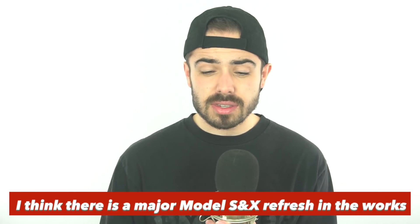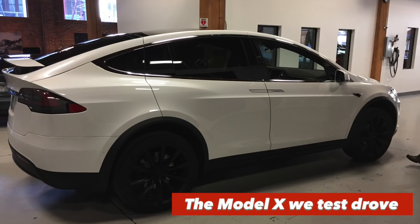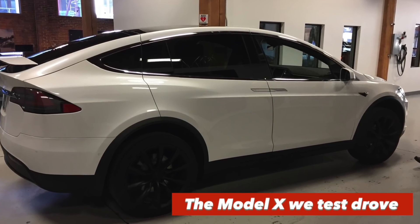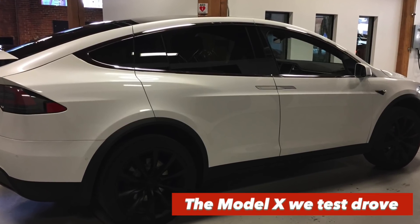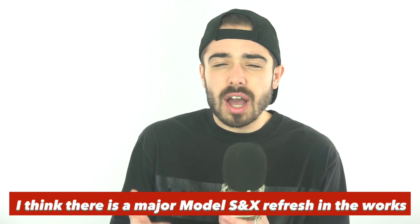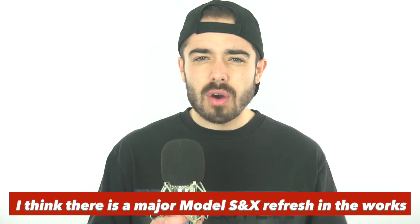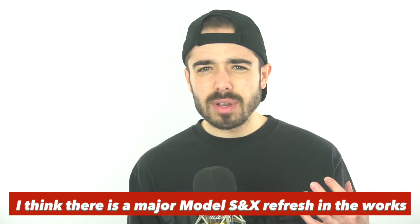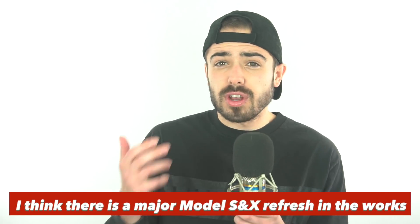I test drove a Model X with my dad over the holidays — it was an awesome experience, I had a ton of fun — but I couldn't help thinking that the vehicle looked a little bit outdated compared to the Model 3 in the pictures. The touchscreen just seemed a little slow; I got the sense it wasn't the most up-to-date Tesla. When I talked to the employee about why the Model 3 uses a different battery cell architecture and why its touchscreen looks different, they just really didn't have good answers for me and I wasn't convinced.